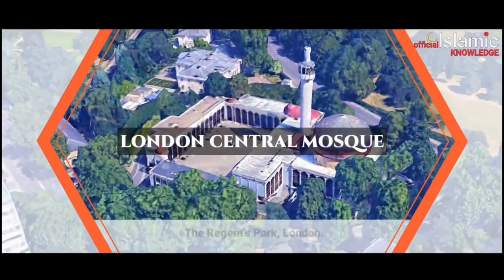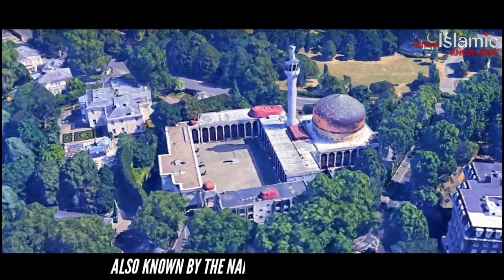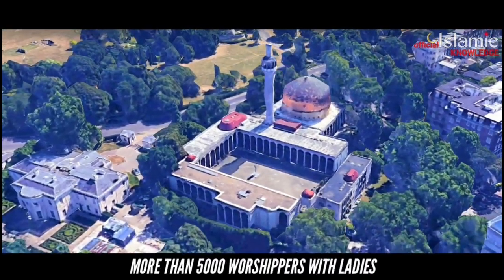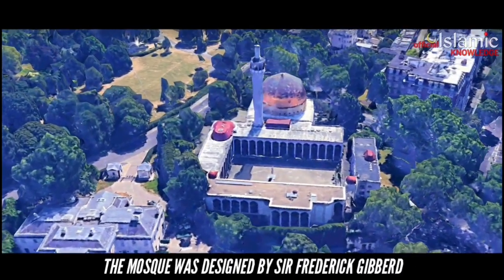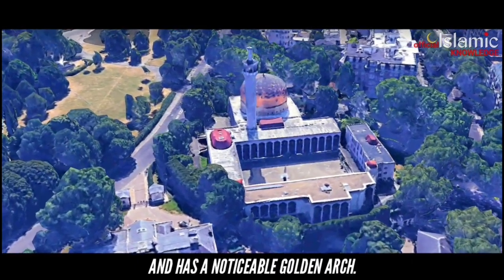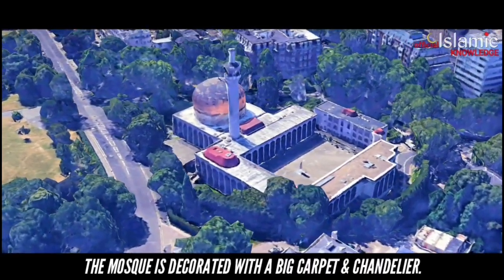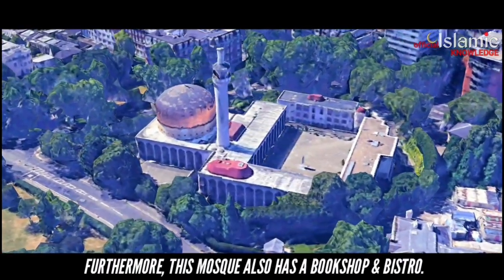London Central Mosque, Regent's Park, London. Situated in Regent's Park and Hents, also known as Regent's Park Mosque, the main hall of the mosque can hold more than 5,000 worshippers with ladies supplicating on a gallery situated above the hall. The mosque was designed by Sir Frederick Hubert and finished in 1978, and has a noticeable golden dome. The mosque is decorated with a big carpet and chandelier. Furthermore, this mosque also has a bookshop and bistro.